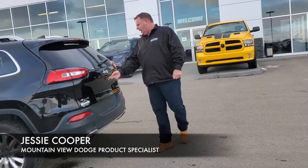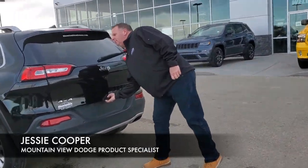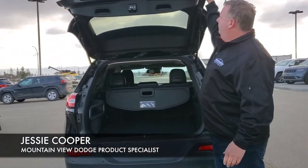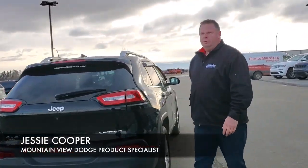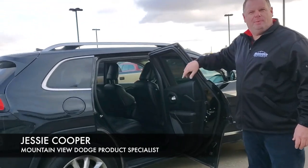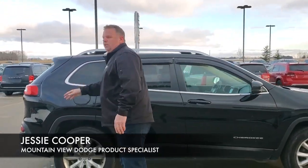In the back, we have our backup camera, lots of storage, and a push button fuel door. You can see the amazing shape this interior is kept in. If this interests you, come and see me at Mountain View Dodge — my name's Jesse.